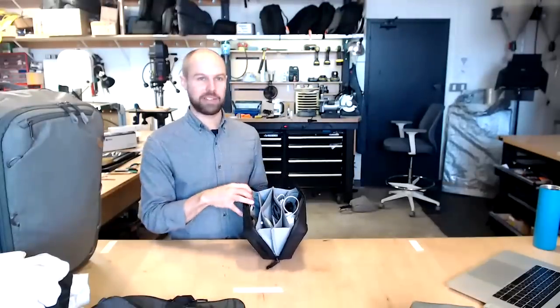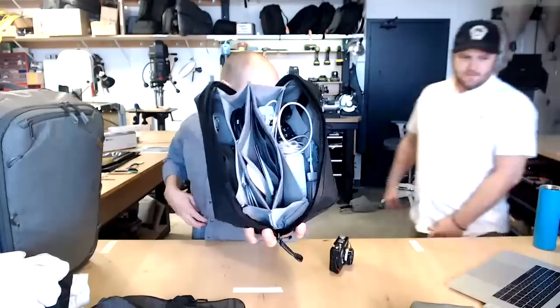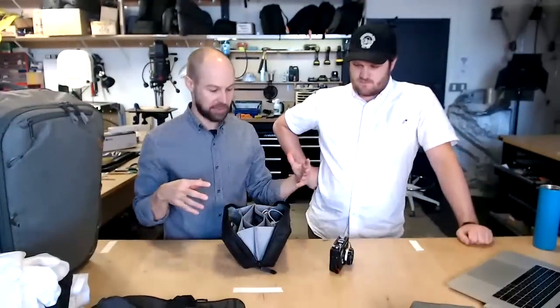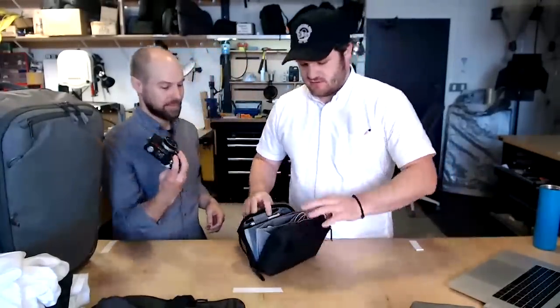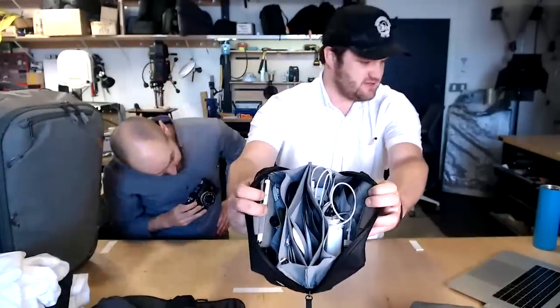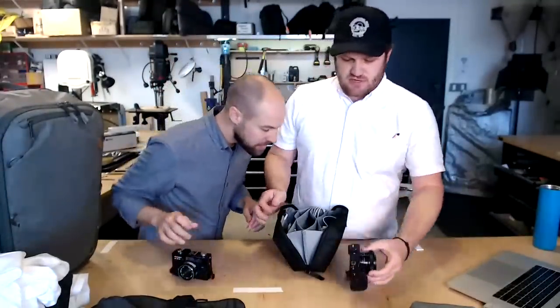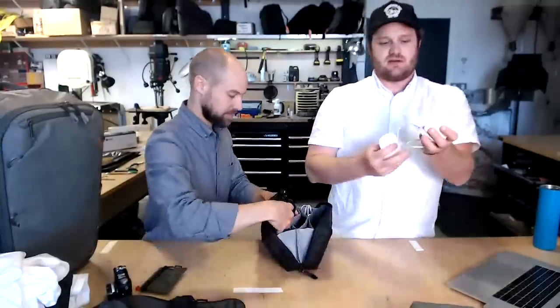A lot of people are going to use this for GoPros and action camera stuff with all the accessories, cords, and clips that go along with it. This just organizes huge amounts of tiny gear incredibly well — you have visual access to everything, you can fit your hands in easily, and you don't have to get crazy with wrapping cords; you just stuff things in and they sort themselves out when you zip it up. This is actually my stuff in here. Here we go — a Sony A6000 and an old Ricoh rangefinder.